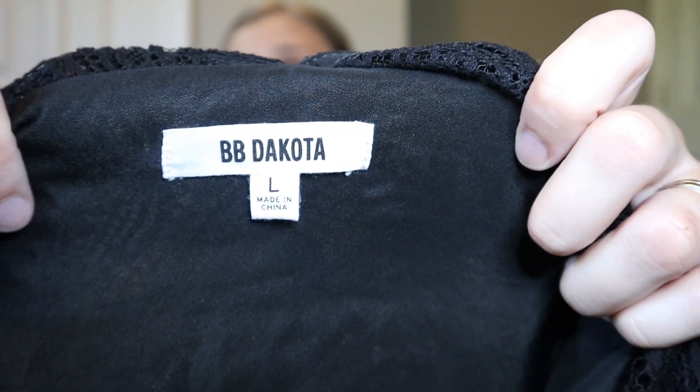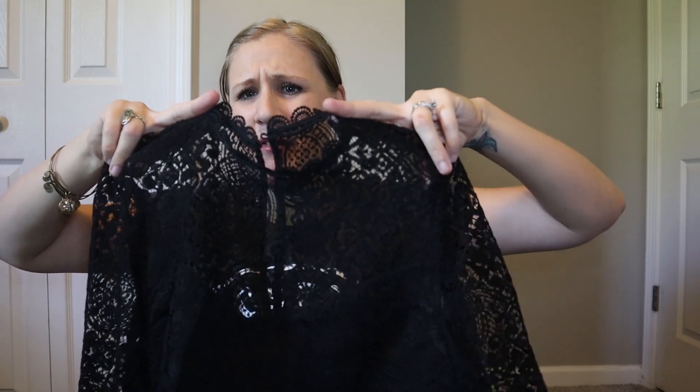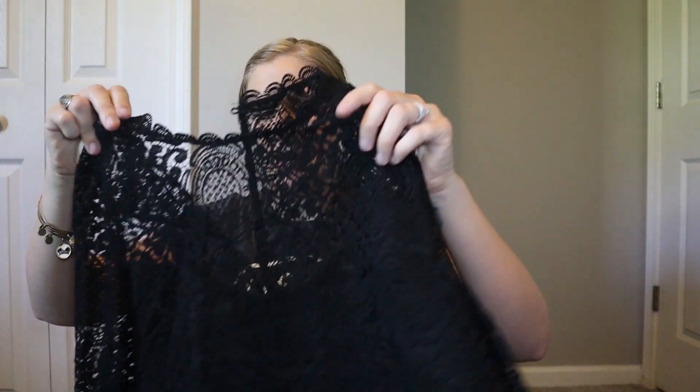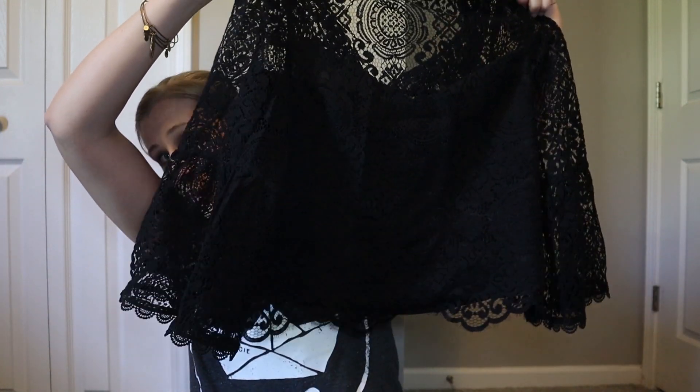I grabbed this piece mostly based on style — it's BB Dakota, size large. BB Dakota doesn't do badly for me, I just don't always go out of my way for it. But I really like this one: it has a keyhole back with buttons at the top, a high Victorian or prairie-style neckline, beautiful lace bell sleeves, and a built-in underlay. It's kind of cropped. Absolutely stunning piece — I kind of wanted to keep it. I did that thing where you list it high and think: if someone buys it at this price I'm willing to let it go, otherwise I'll steal it for a date night.